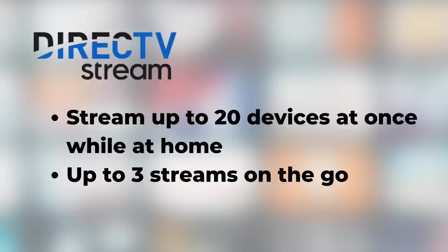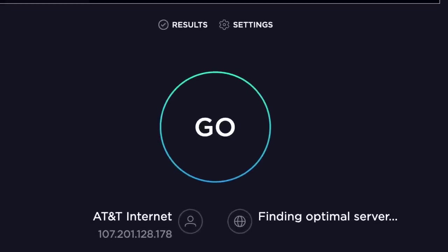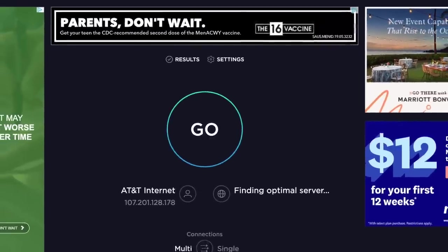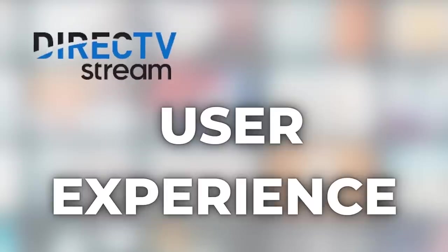You get three streams on the go. Like all streaming services, an internet connection is required. DirecTV Stream recommends a minimum internet download speed of 8 megabits per second for every stream. To check your connection speed, you can run a free test at speedtest.net.